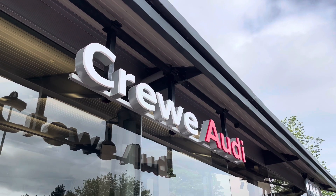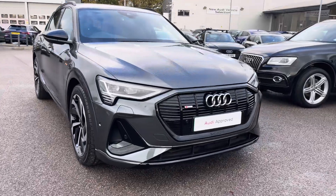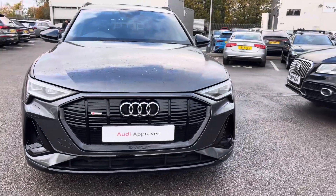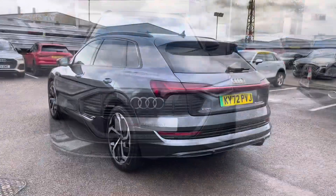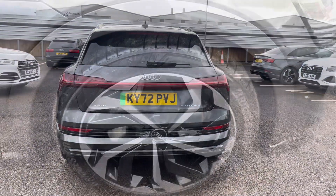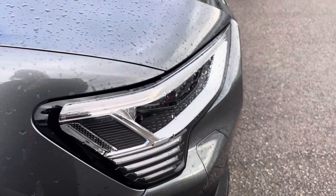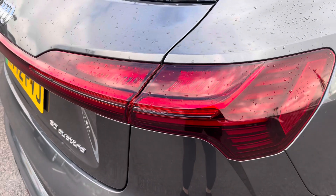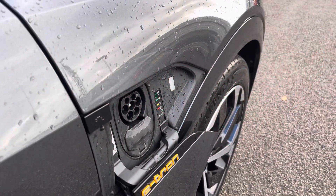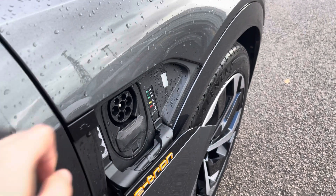Hi, I'm Jess from Crewe Audi and today I'm going to be taking you around the Audi e-tron Black Edition 50 Quattro, finished in the beautiful Daytona Grey and complemented with 21-inch 10-spoke rotor design alloy wheels, LED headlights and LED wheel lights which are really illuminating in all weather conditions, and charging inputs either side of the vehicle which provides you with 190 miles of pure electric charge.